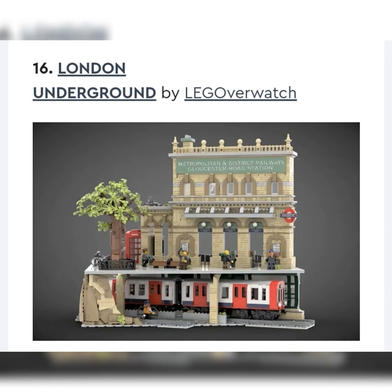Next up, we got the London Underground by Lego Overwatch — number 16. You got the train station going underground right in London. I like it, but not as much as the sewer one. It's a very cool build. I don't really think LEGO would make it — it's more of a modular, more of an actual building with a train underground. For that reason, I would say probably unlikely, or maybe just a tier under the sewer one.